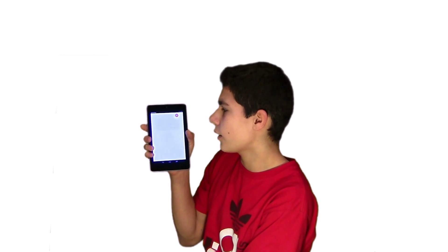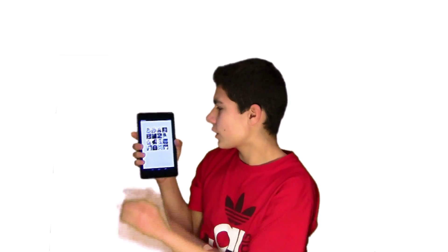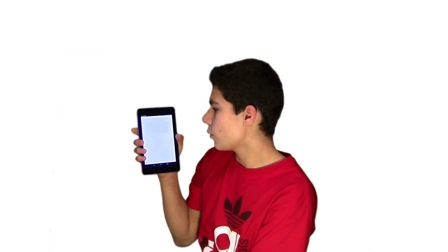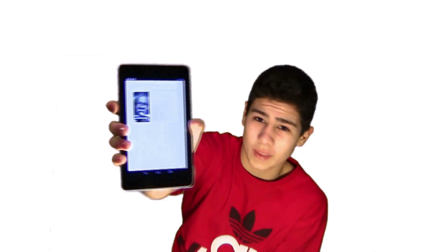Show me a picture of Lil Wayne. As you can see, it shows you pictures. Who is the president of Zambia? As you can see, it's really fast and instantaneous and I love it. It's amazing.